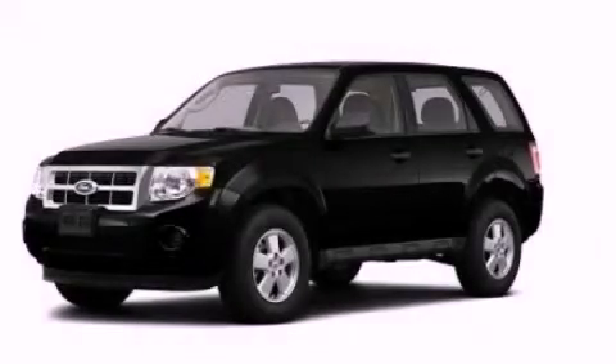Keyless entry and cruise control. Stop by today and test drive this automobile for yourself.